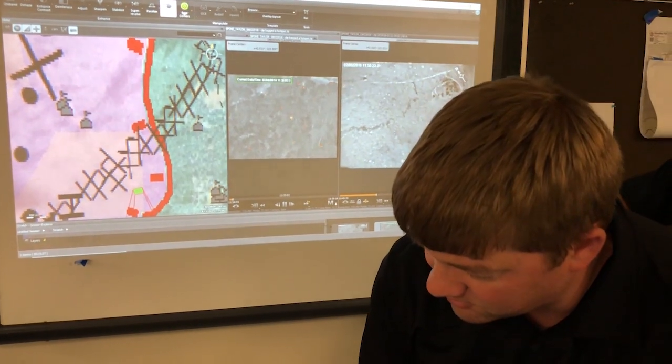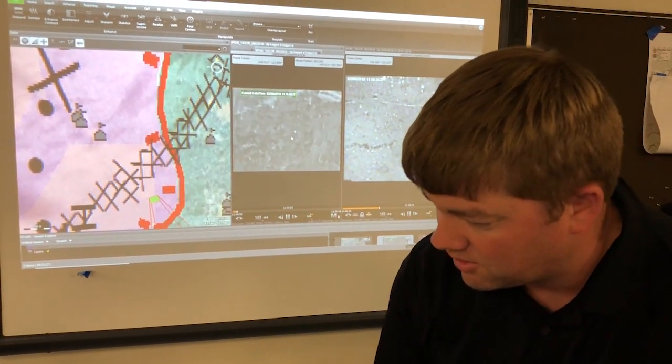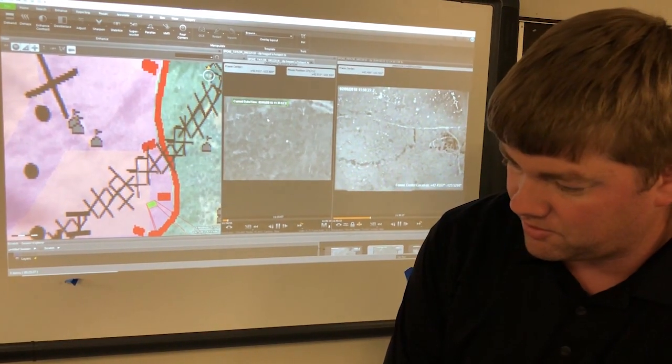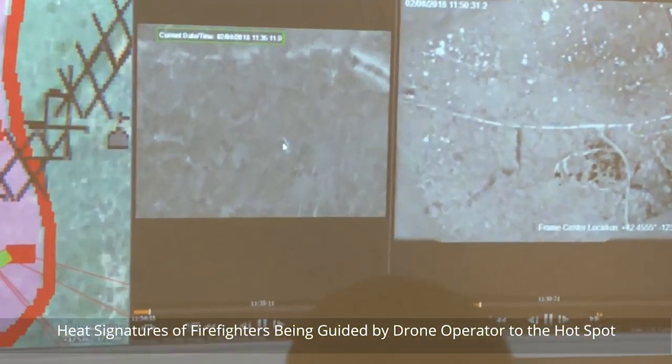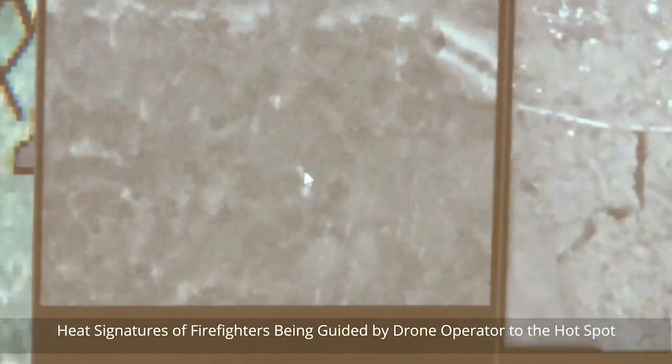They fly all night long. We're constantly in contact with the folks that are operating that drone. It has an IR camera on it so it can actually see heat signatures on the ground.